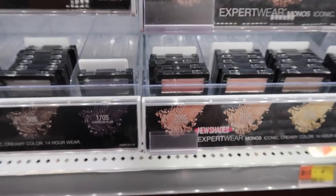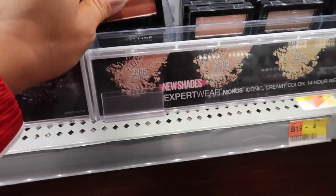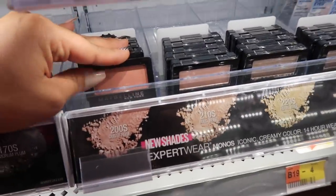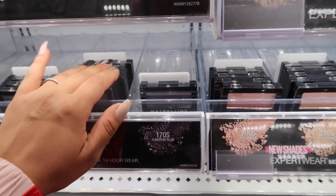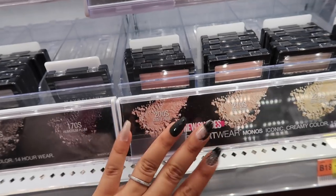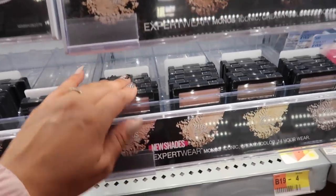These Maybelline single shadows are really good — they have the crappiest packaging but they're $2.88 and come in all different types of colors. The shadows are really good. If you're starting out with makeup and just want to learn eyeshadow, you can just buy two of these for about six bucks. The formula and shadows are really really good.